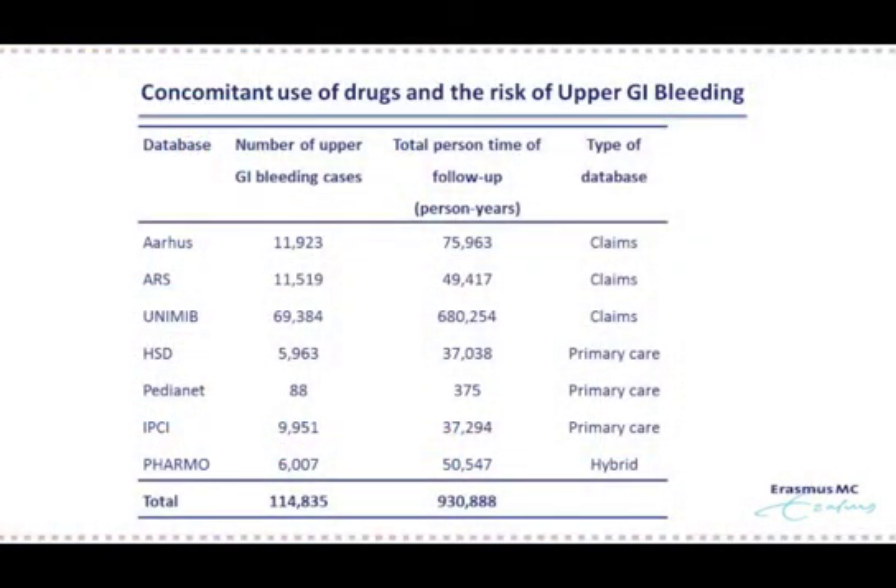We performed a self-controlled case series, which is a really neat study design, because it only includes cases and each case serves as its own control. We estimated, as a measure of the relative risk, the incidence rate ratio during drug exposure compared to non-exposure. These drug groups — the non-exposure — consisted of 11 drug classes, such as corticosteroids and aldosterone antagonists. Second, we estimated the magnitude of excess risk during concomitant drug exposure. Among seven population-based electronic healthcare databases, we identified almost 115,000 patients with upper GI bleeding.